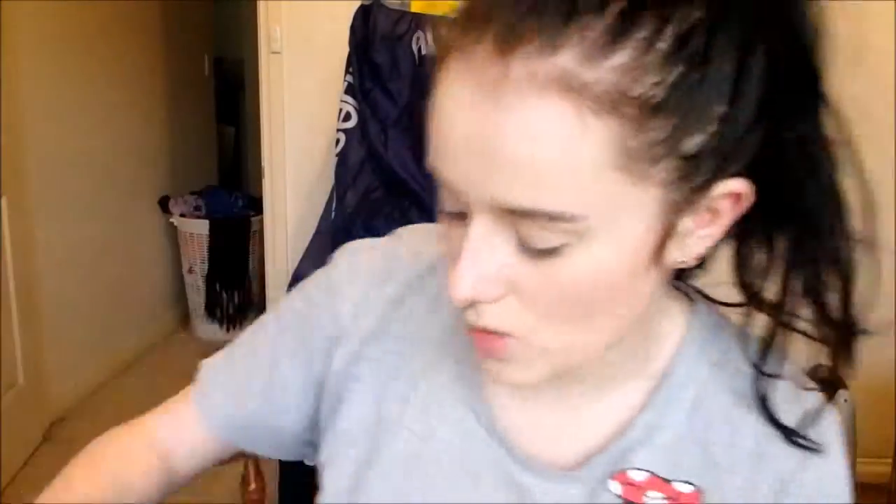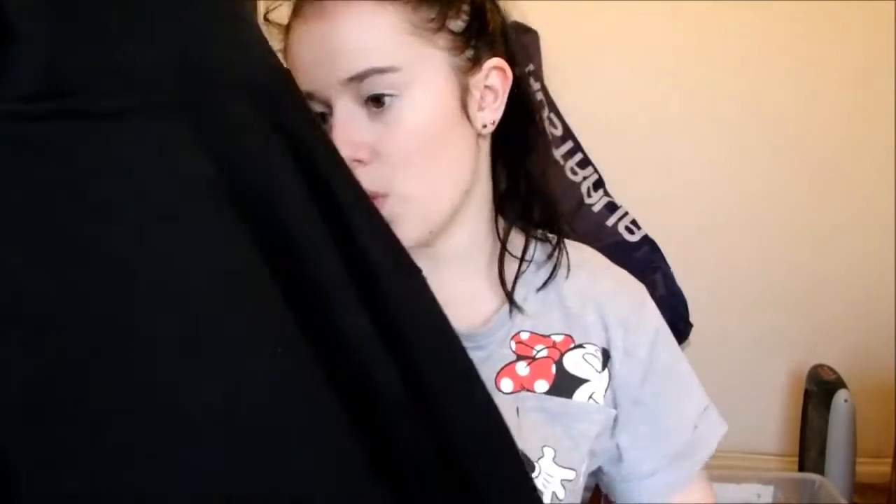The next store I have to talk about is Kmart. Ignore the messiness of this jumper — I've just worn it a lot. This is by the brand Active Co and is in a size 14. It's just this black hoodie, it was like $10 or $8, something along those lines. It's just an active hoodie and it's really comfy and really warm and it's fleecy which is amazing.